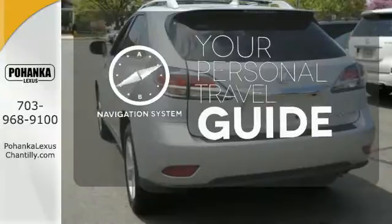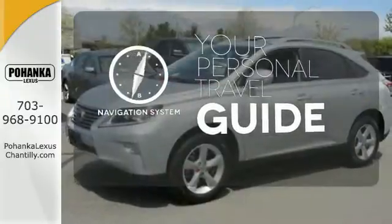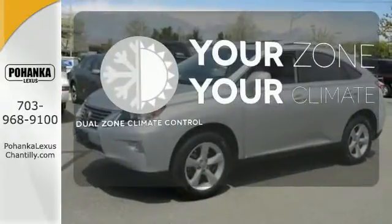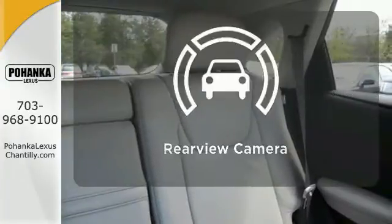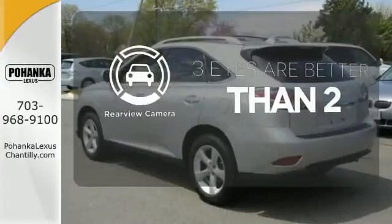It comes with a navigation system to easily guide you to your destination. Too hot? Too cold? Not anymore with the dual-zone climate control. The backup camera gives you a clear picture of what's behind you.